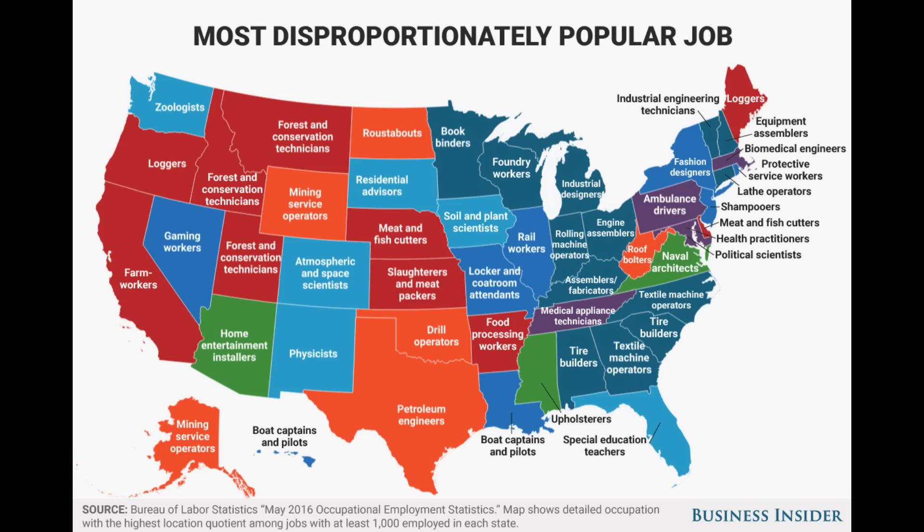Here's a map done entirely by statistical analysis showing the most disproportionately popular job by state. Not a lot of surprises, but take a look at Arizona — home entertainment installers? Kind of strange. I had to look up what a roustabout is for North Dakota — it's an oil drill worker. Missouri has locker and coat room attendants. And Pennsylvania — what is going on up there? Bad roads? A lot of deer? A lot of car accidents? I'm not sure. And then you've got Florida. You just can't make this stuff up.